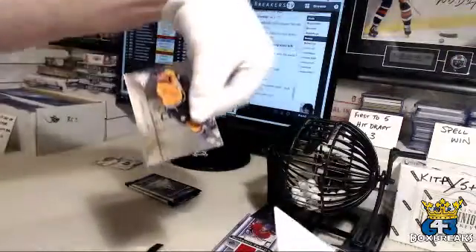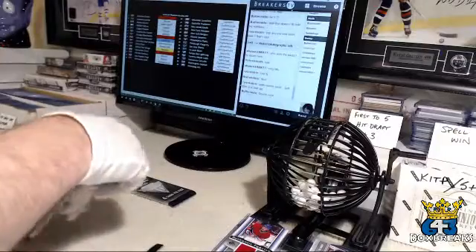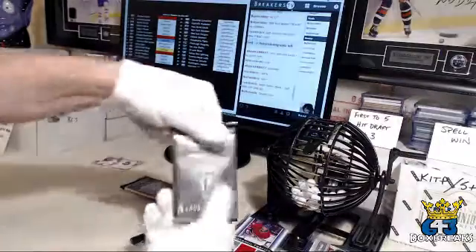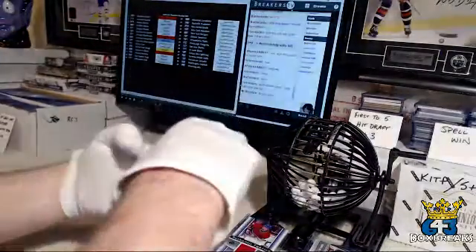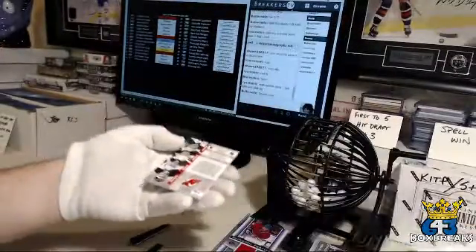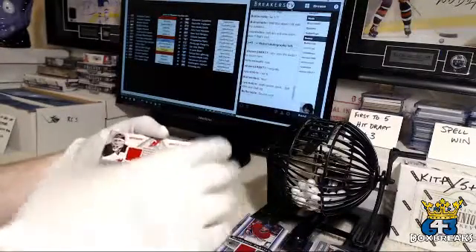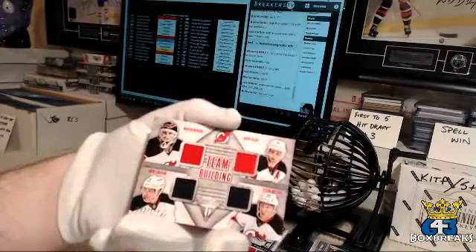Spacer and Shea Weber. Cory Crawford. Nick Backstrom. Oh — this could be nice. Those were jerseys — I thought it was autos — for the New Jersey Devils and NJD Devils man.